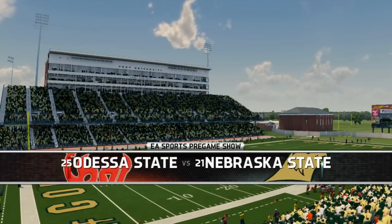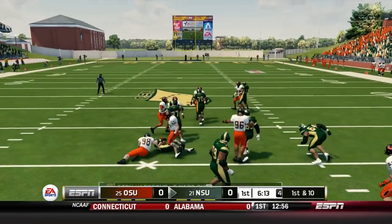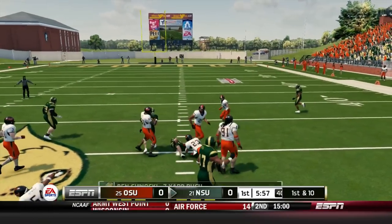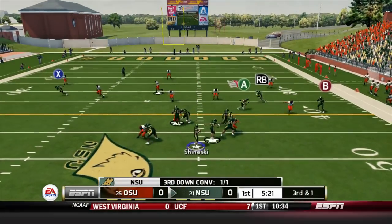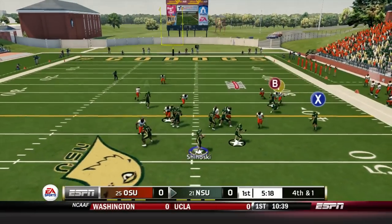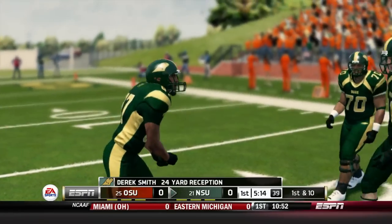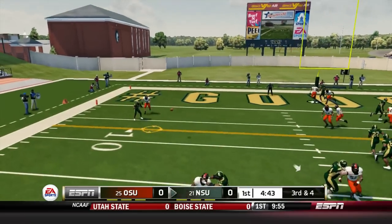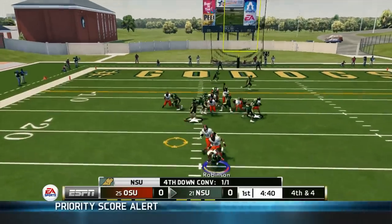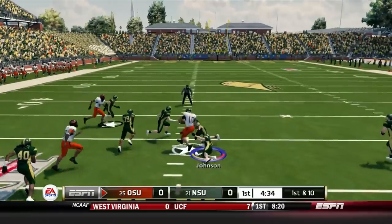Now we have Odessa State at Nebraska State — a battle of ranked teams. Some people question why Odessa State is even ranked with three consecutive Big 12 losses, 0-3 in conference play. We're trying to get the running game going and reestablish our offensive identity. We're getting Ronnie Rouse involved — he's a speed guy, but he makes a drop. Going for it on fourth and one — Derek Smith on a bubble screen that takes really long to develop. Then a great play by Rosario on third and four.